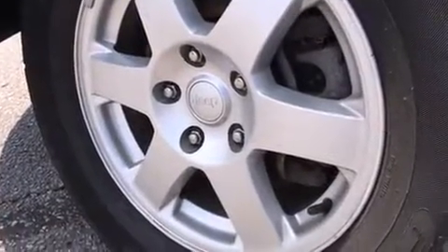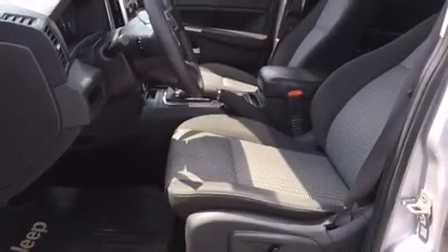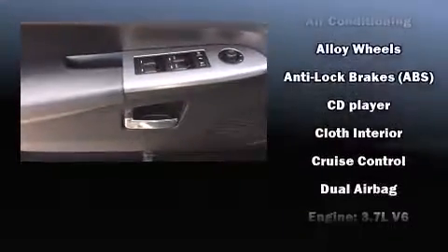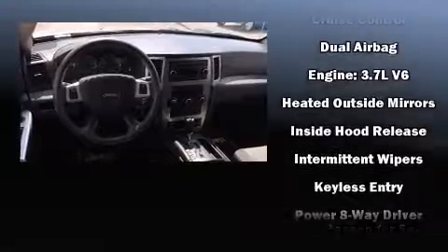Jeep ensures the safety and security of its passengers with equipment such as dual front impact airbags, head curtain airbags, brake assist, ignition disabling, and four-wheel disc brakes with ABS.